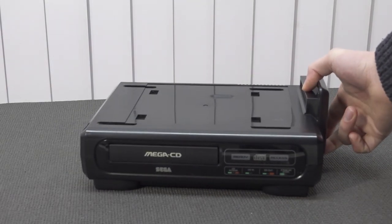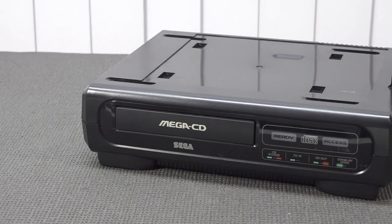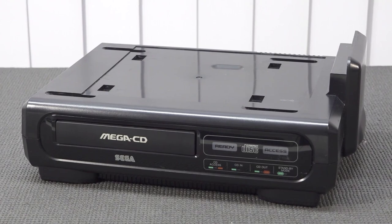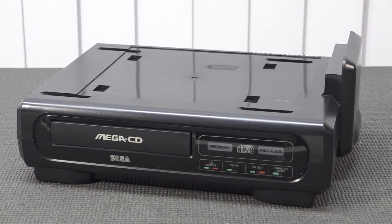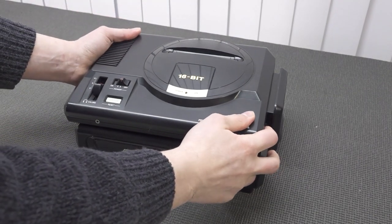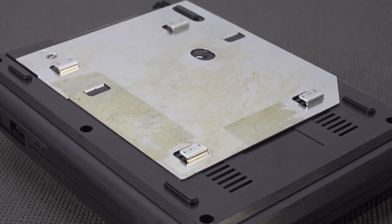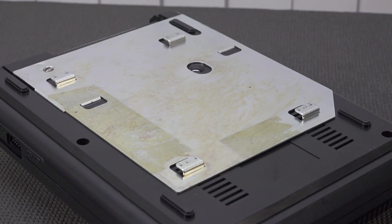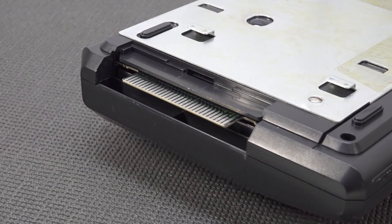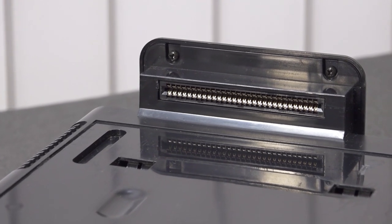Let's take a close look at Model 1. I love the Sega Genesis or Mega Drive 1 and having the original Mega CD, but the problem is finding a good working one. In the future you may need maintenance — the drive belt, a new laser, or capacitors. Assembly is easy: you need to attach the metal plate so the units click together, and you need to remove the dust cap from the connector so it can slide in and communicate with the Sega CD 1.